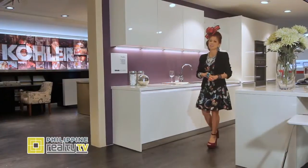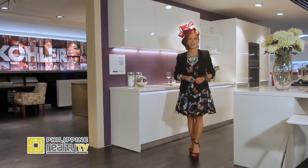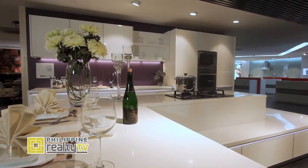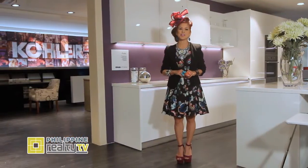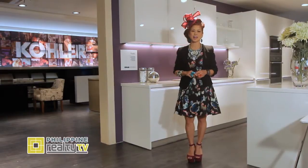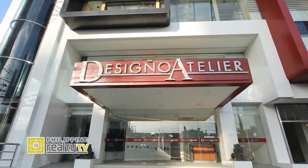The best homes are known to stand out not just for their structure but what we find inside. The bathrooms and kitchens in particular, whether opulent or understated, can give a home a unique statement. Welcome Depot brings us a new interior design experience together with Kohler, here in their design boutique showroom, Desinio Atelier.